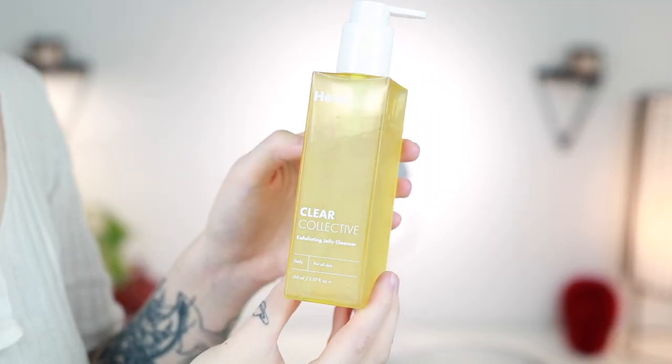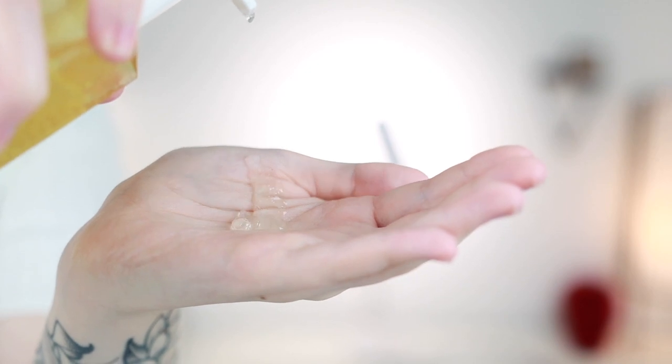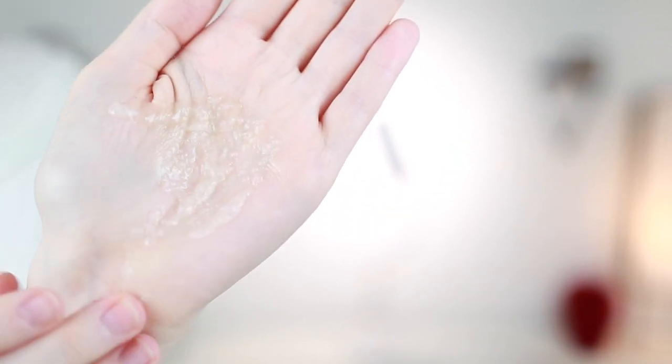Let's start with the exfoliating jelly cleanser. I've been using these products for about a month to really get a feel for them. This cleanser has little cognac jellies in it, which is super unique — I didn't even realize that when I first tried it. It has glycolic and mandelic acid, willow bark, AHAs, BHAs, and PHAs, and I think it also has fruit enzymes. You can use it daily and it's for all skin types.